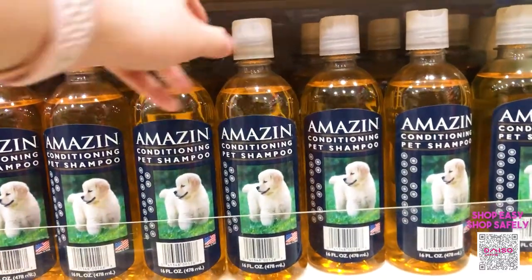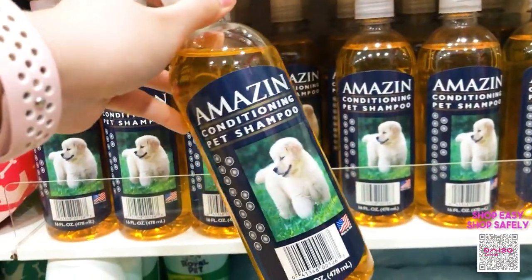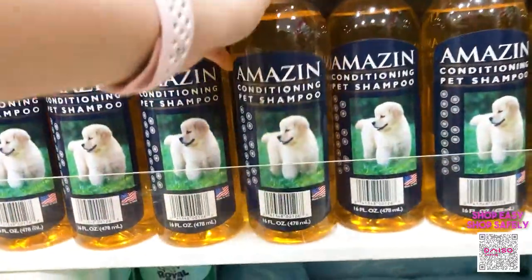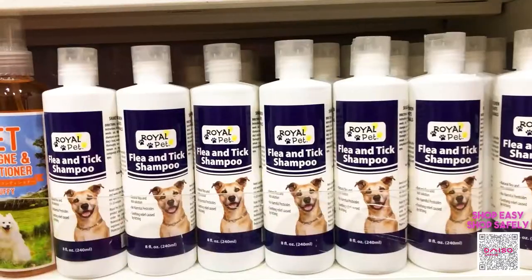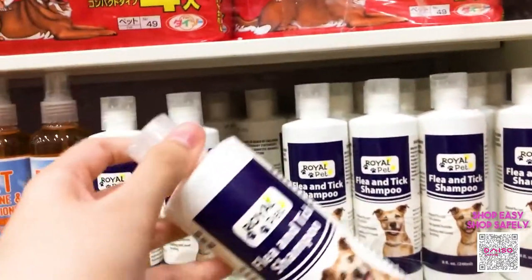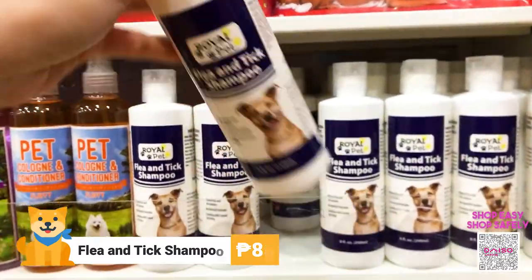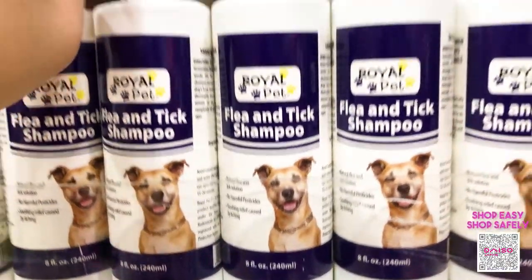For those with dogs whose fur is not as smooth as you want it to be, you might want to try this amazing conditioning pet shampoo. It costs 88 pesos per bottle and each bottle contains 478ml of shampoo. This next variant is for those who have pests on their dogs — it's a flea and tick shampoo from Royal Pet, and it costs 88 pesos per bottle. Each bottle contains 240ml of shampoo.